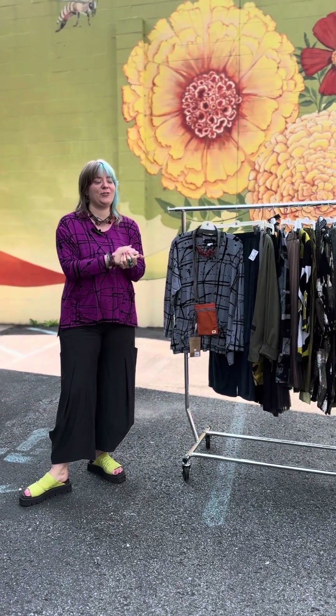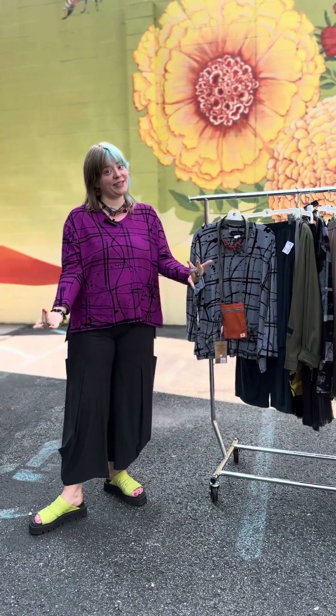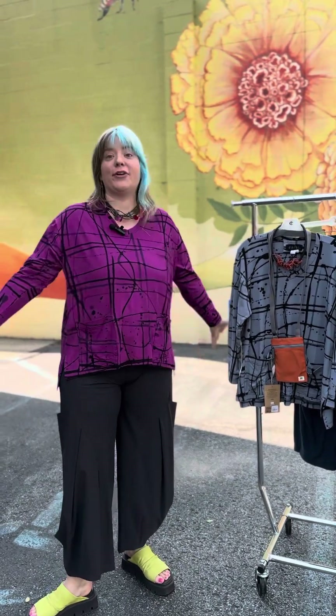Hi, everybody. Welcome to another edition of Marigold TV. In this video, we're talking about Adverb.